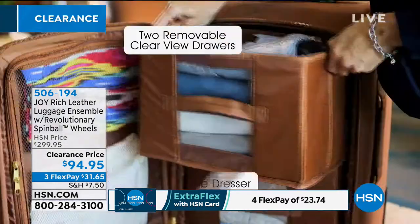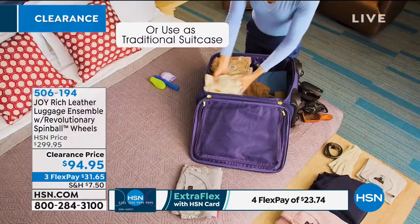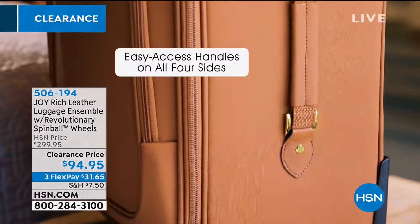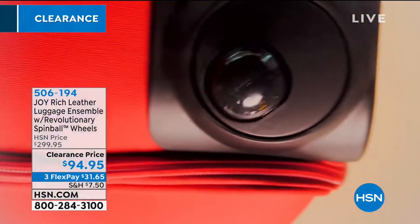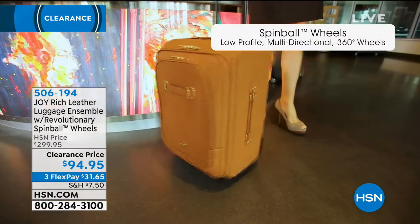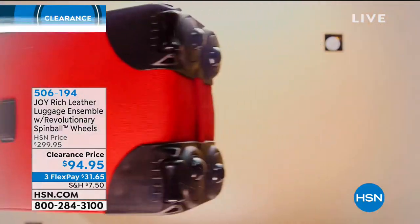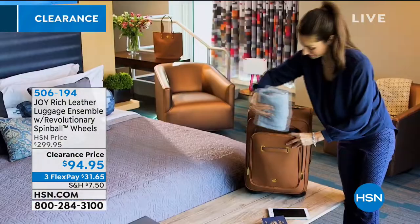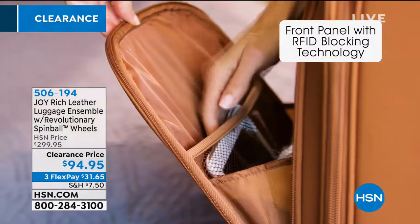Conventional suitcases have conventional wheels that can break off — that's the number one damage to luggage. 95% of luggage damage is wheels breaking off. With this set, your Spinball wheels are recessed, so you actually get 20% more packability. Luggage has to be 22 inches to fit in the overhead — if you've got four inches of wheels, you've cut into your packing space. But you don't have to worry about that with this beautiful set. You've got ease of mobility — it's almost like it drives itself.